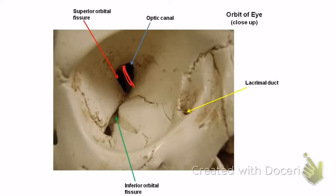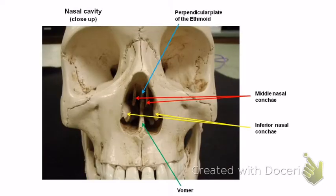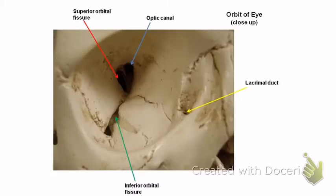The vomer bone is in the bottom part of the nose right in the middle. A mnemonic: if you smell something bad, you might vomit — that's how I remember vomer. It's easy, and you don't have to know anything else about it. The inferior nasal conchae are on either side of the interior of the nose — those are two separate bones.